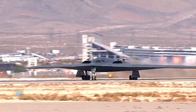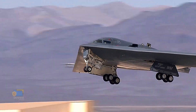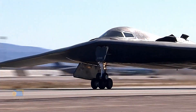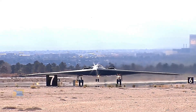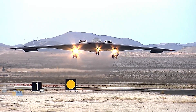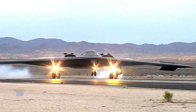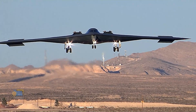The B-21 Raider is expected to have a similar form factor to the B-2 Spirit, with a distinct flying wing design that is optimized for stealth and aerodynamic efficiency. This similarity is due to the fact that the B-21 Raider is a direct successor to the B-2 Spirit, designed to incorporate and improve upon many of the same technologies and design principles. One of the main advantages of the flying wing design is its ability to reduce radar signature by minimizing protruding structures and sharp edges that can reflect radar waves back to the source. The B-2 Spirit was one of the first aircraft to use this design, and the B-21 Raider is expected to build upon this legacy with even more advanced stealth technology.